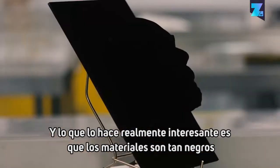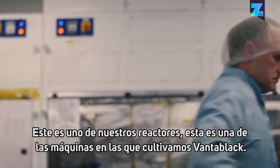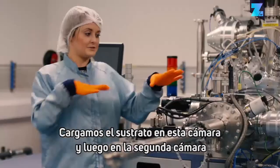the materials are so black that they change the dimensionality and shape of an object. So this is one of our reactors — this is one of the machines that we grow Vantablack in. We load the substrate into this chamber,